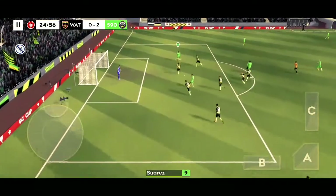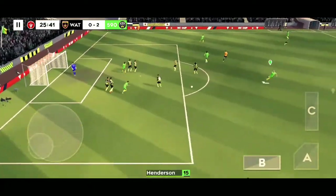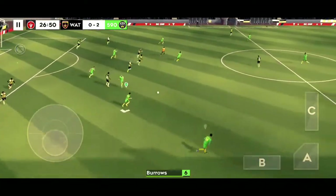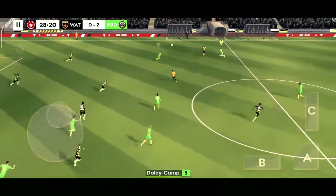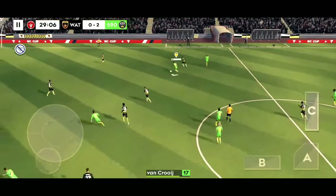And it's opened up here. And this really takes the pressure off the defence. And they get it away. That's good link-up play.